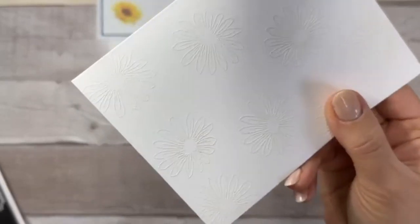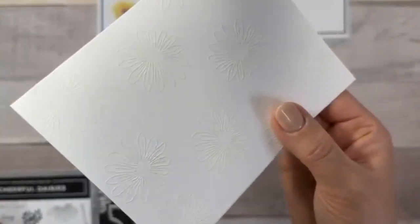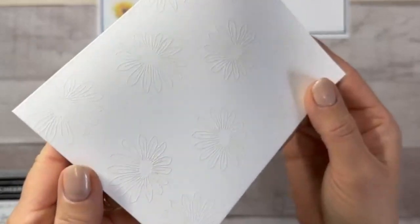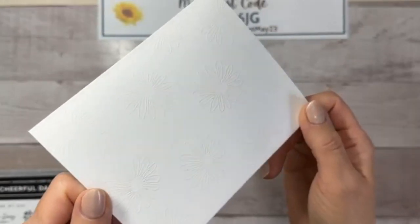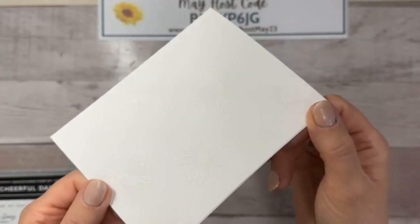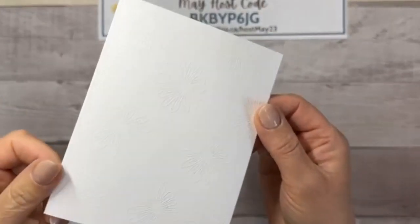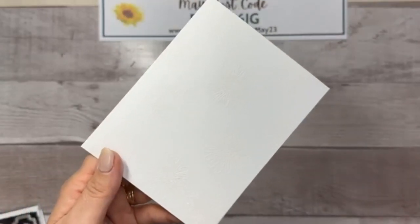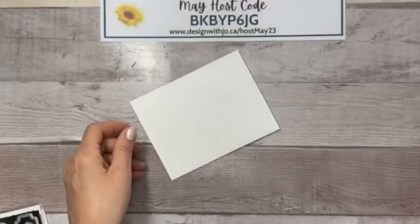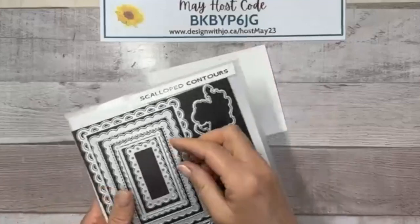I embossed the card base using the small daisy — I put VersaMark on it and then white embossing powder right over top and heated it. It's sort of hard to see the way the light hits, but it's going to be super pretty. We're going to create a peek-through card, which is one of my favorites — I didn't even realize it was a favorite until recently!